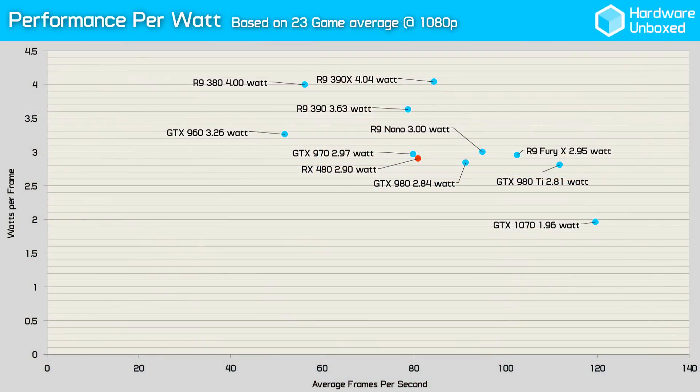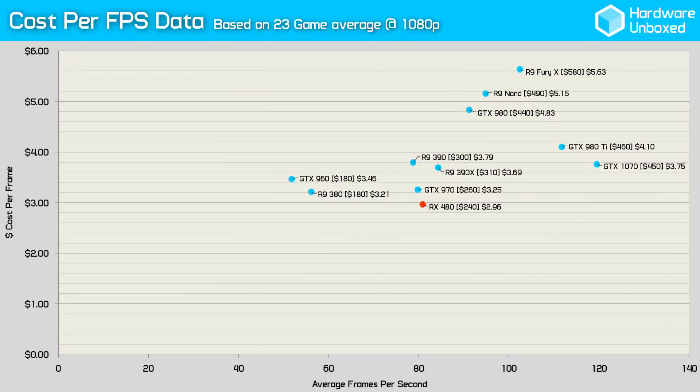Not only that, but we found in my previous 23-game benchmark video that the RX 480 was just a few percent faster than the GTX 970 and consumed a similar level of power. This previous generation Maxwell card doesn't cost a great deal more — in fact, right now it's only an extra $20. The 970 is also an excellent overclocker, so this should make for a pretty interesting comparison.